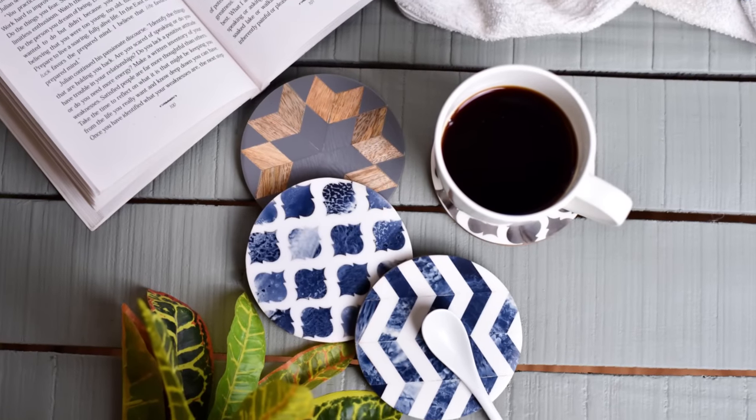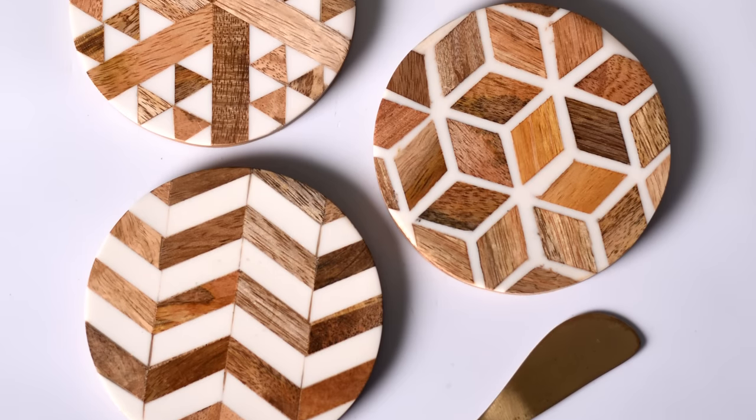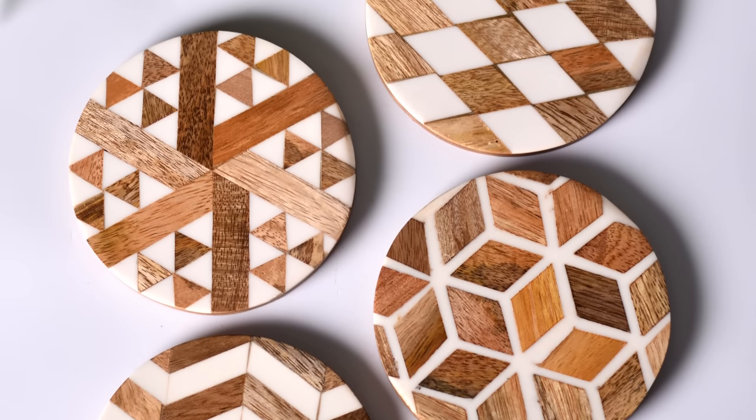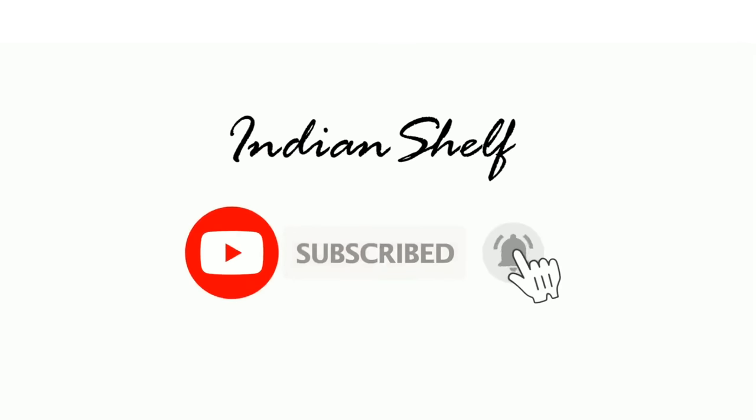And to answer the question — coasters are also known as biomats when they are used in bars. Find links to all the products attached in the description down below. If you enjoyed this video, hit the like button and subscribe to our channel for more such ideas.